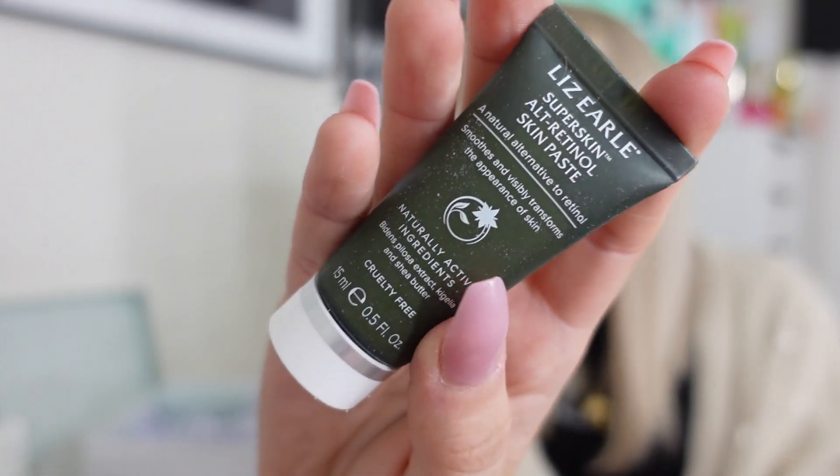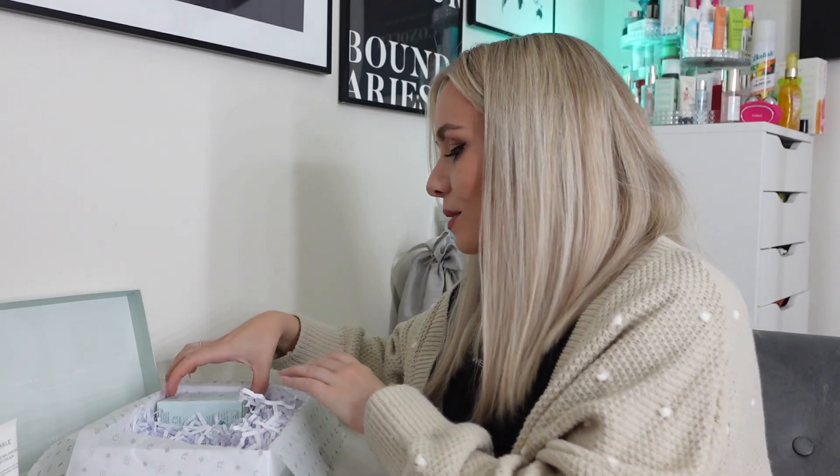Next is an interesting one I've never seen before — the Super Skin Alt Retinol Skin Paste, worth £12. It says it smooths and visibly transforms the appearance of skin; the overnight paste leaves skin feeling more supple and plump. Use it two to three times a week in the evenings — apply a thin layer onto your face overnight, avoiding the eye area. It's described as a natural alternative to retinol, so if your skin is too sensitive for retinol, this might be a good one to try.